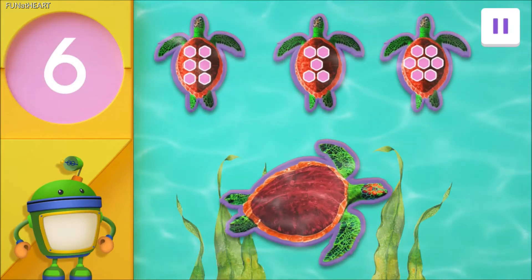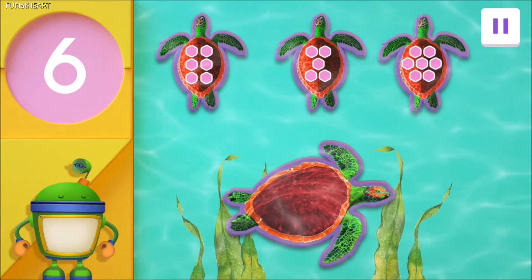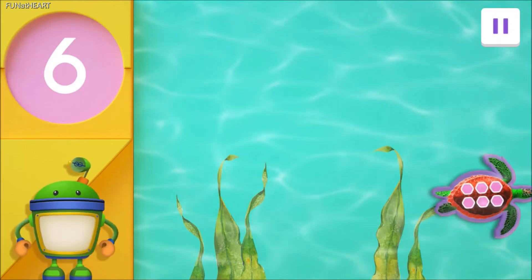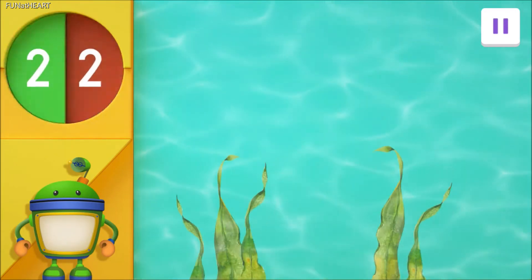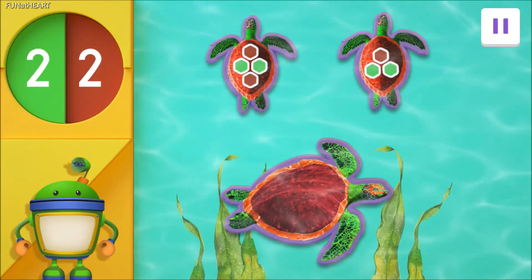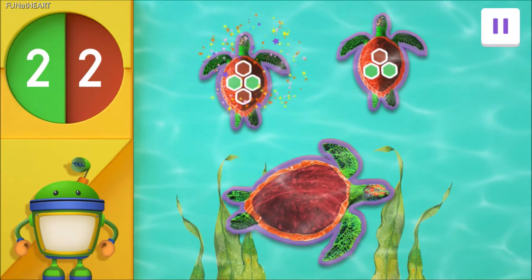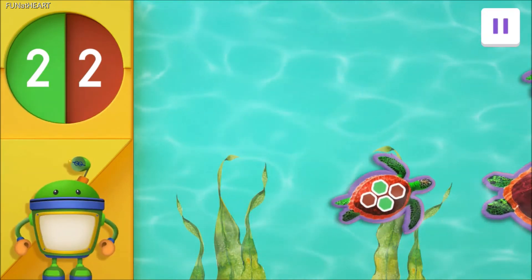Look! Another sea turtle is looking for her friend! Tap on the turtle with six spots on his shell! Dazzling desktops! Good eye! You found the turtle with six spots! One last sea turtle is looking for his friend. Tap on the turtle with two brown spots and two green spots on her shell! Wowee! Great job! You helped all the turtles find their friends!